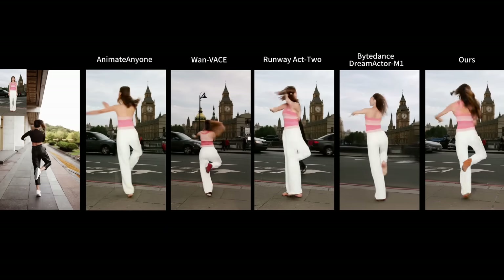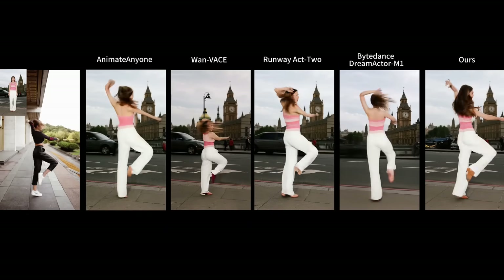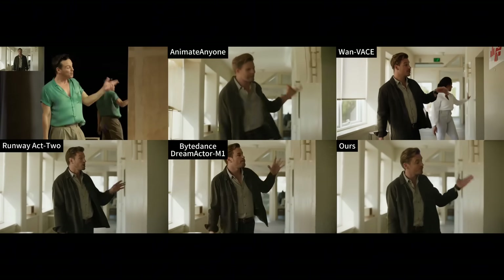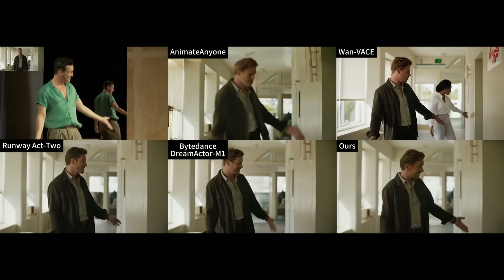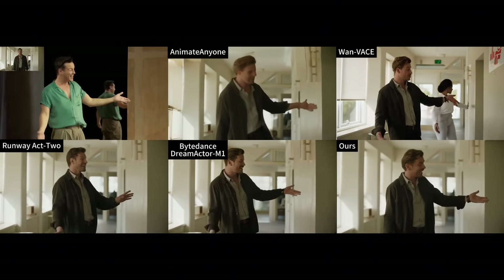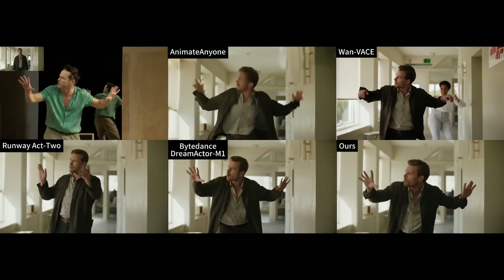Look at this dancing example — again, the other models struggle with consistency and natural movement. Wan Animate is just leagues ahead. And in this final comparison, the difference is night and day. The other models just can't keep up. Wan Animate is just smoother and more realistic.